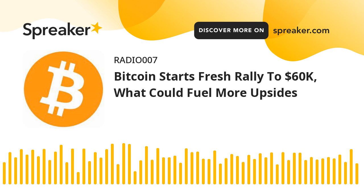Technical indicators: Hourly MACD — the MACD is now gaining pace in the bullish zone. Hourly RSI (Relative Strength Index) — the RSI for BTC-USD is now above the 50 level.